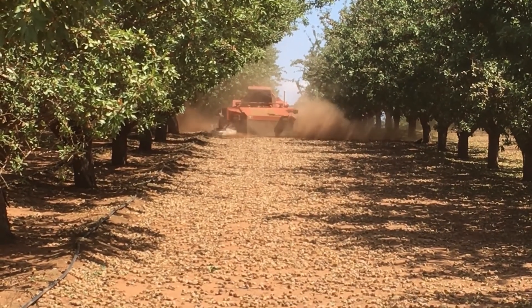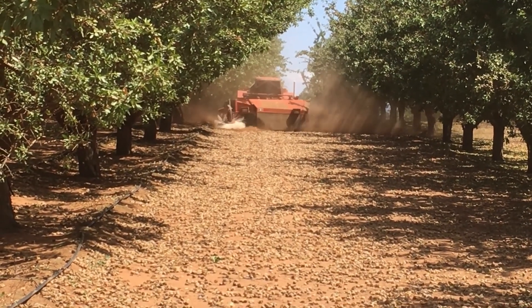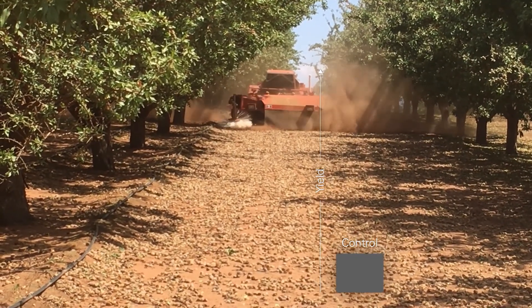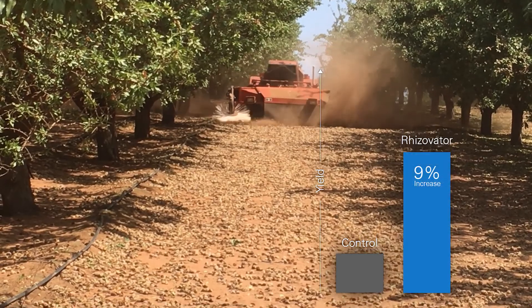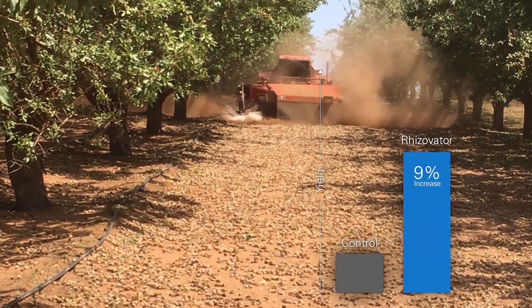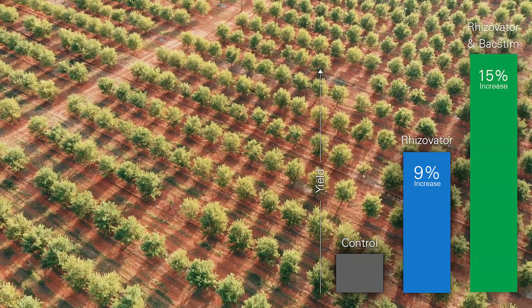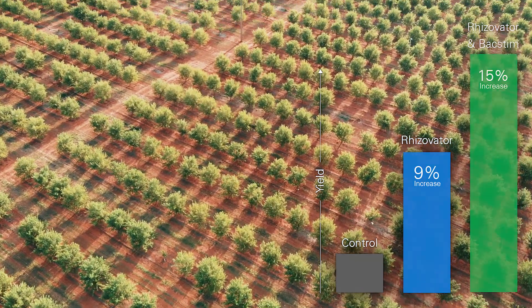In trials conducted over the last three seasons, in high-performing almonds of about four and a half tonnes per hectare yield, we've seen increases in yield of almost nine percent when Rhizovator PC has been applied alone. When combined with BACSTIM 100, these improvements have increased by more than 15 percent.